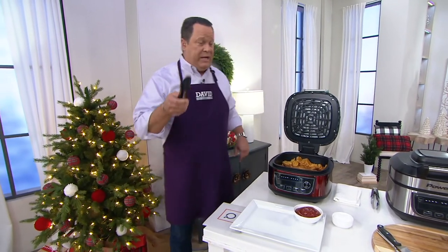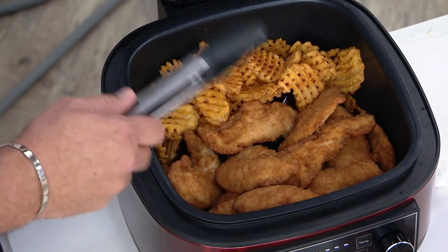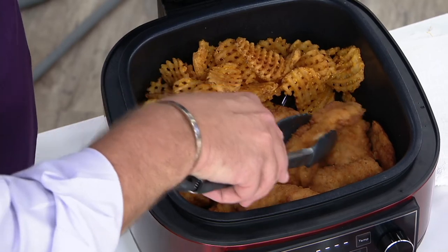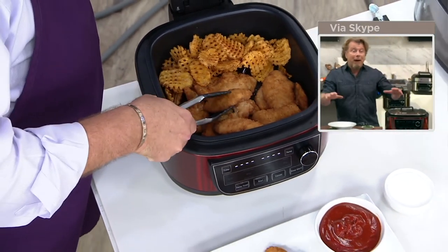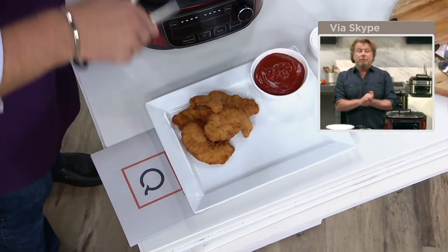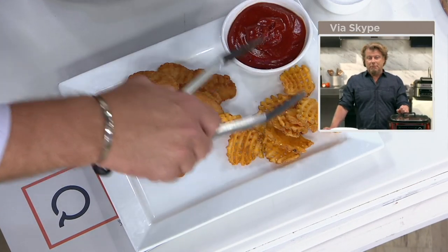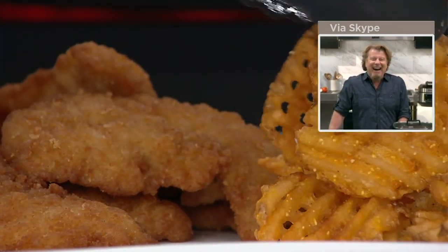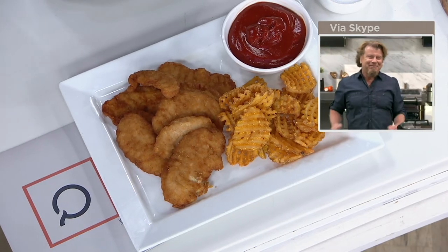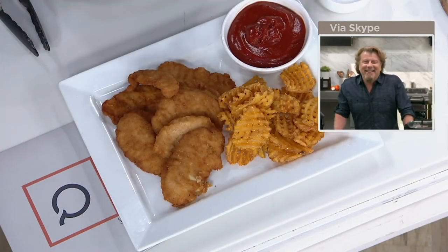We're getting a lot of questions in the chat about french fries. Chatters want to know: do you need to turn the fries over halfway through, or does this cooker cook them top and bottom? If you put fries on top of fries, you'll need to move them around a little. But if you just put them on the bottom — and notice this has a lot of surface area — you don't have to. It really depends on how much you put in. Look at these chicken tenders and waffle fries — crispy and delicious on the outside, tender on the inside, and it's not even Friday.